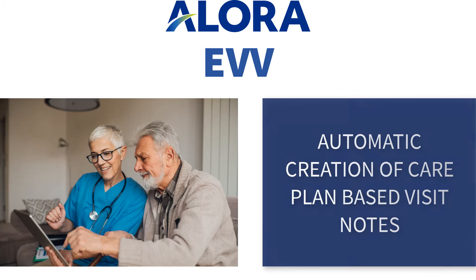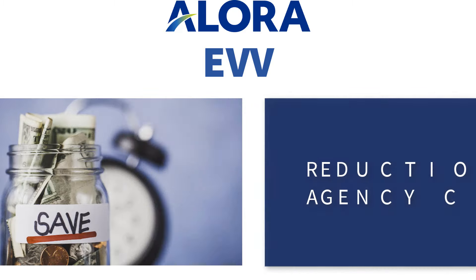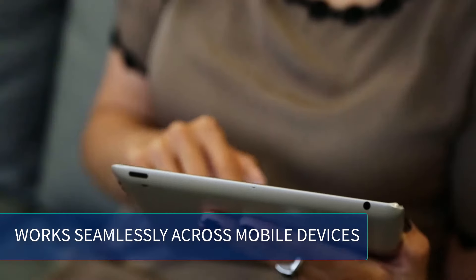Automatic creation of care plan-based visit notes. Reduction of your agency's costs. Allora EVV works seamlessly across mobile devices.